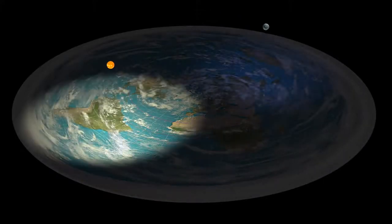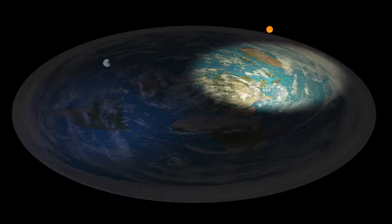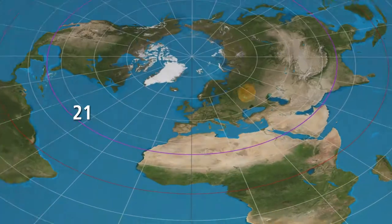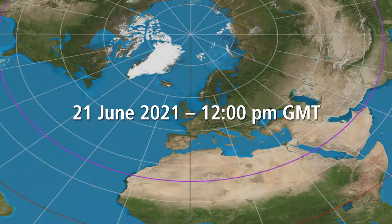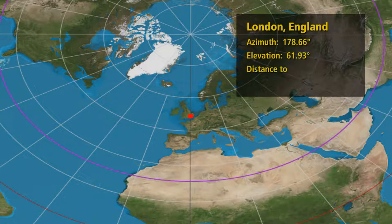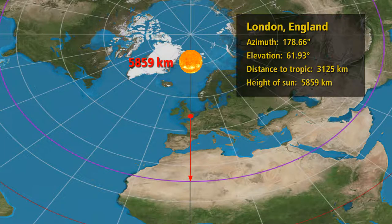The flat earth model claims the sun and moon orbit about 5,000 kilometers above the ground, so let us test this with observations and simple trigonometry. We make observations at midsummer at noon GMT in the northern hemisphere, when we know the sun is directly over the tropic of Cancer. Our first observation is done in London, where we find the sun at about 179 degrees azimuth and 62 degrees elevation. This puts the sun directly over Bordj Badji Mokhtar, Algeria, at an altitude of 5,859 kilometers.